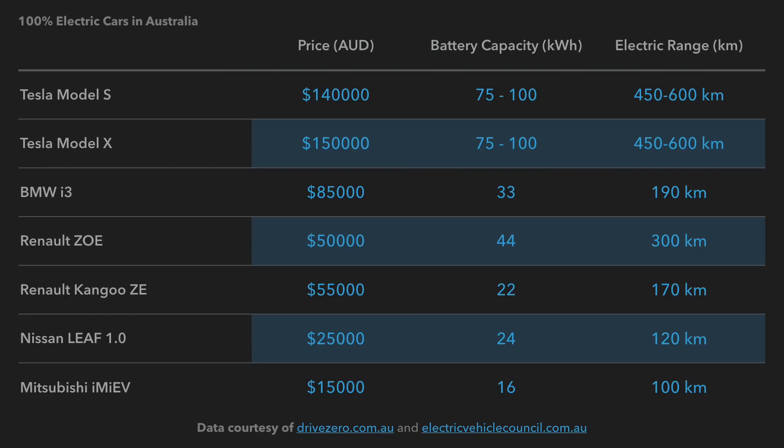In terms of prices, the Teslas are obviously more expensive — coming in at $140,000 for a Tesla Model S and $150,000 for a Tesla Model X. They do have the greatest range though, with up to 600 kilometers in the S and X, and a battery capacity topping out at 100 kilowatt hours in the top models.